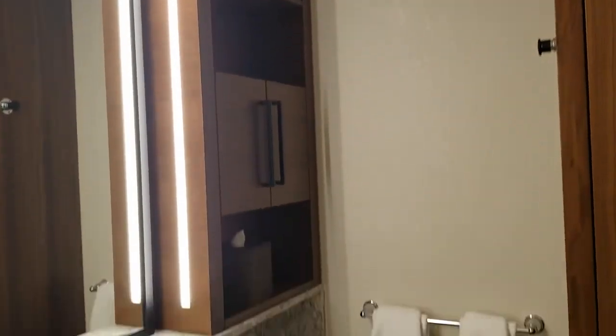One thing I really love is that the bathroom area is so big and spacious — great for families. You've got the double sinks and lots of room here to tuck away luggage and whatnot.